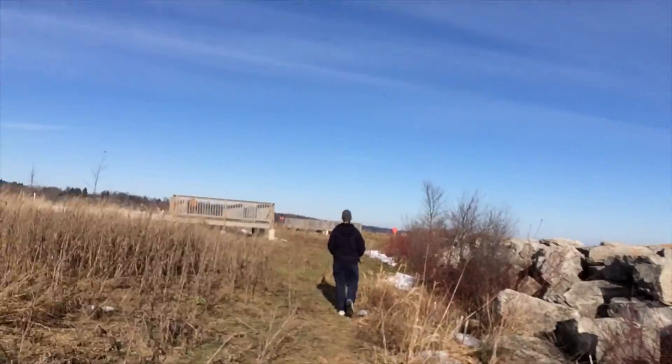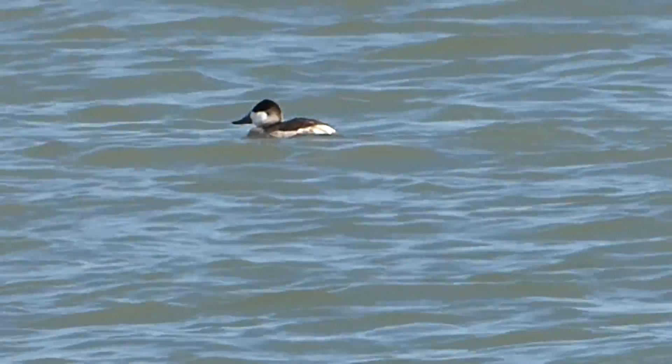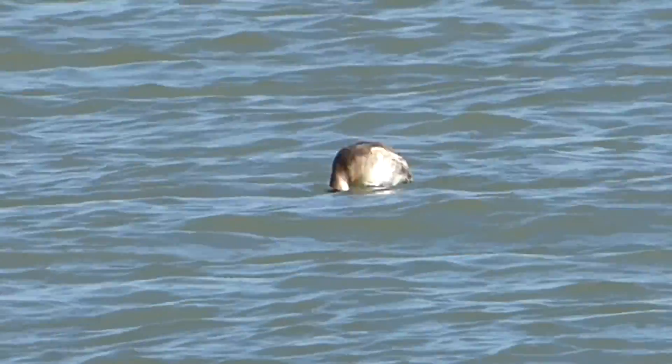While scanning the harbor, we found one more species we were looking for. There is a ruddy duck here. You can see him kicking. Sweet.